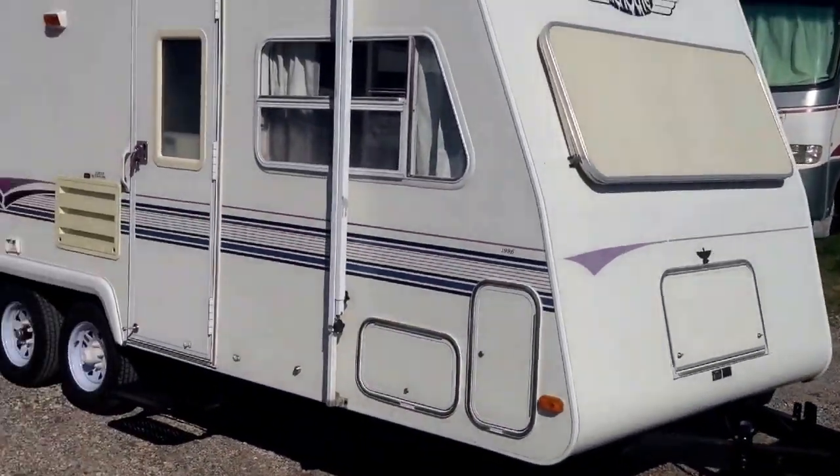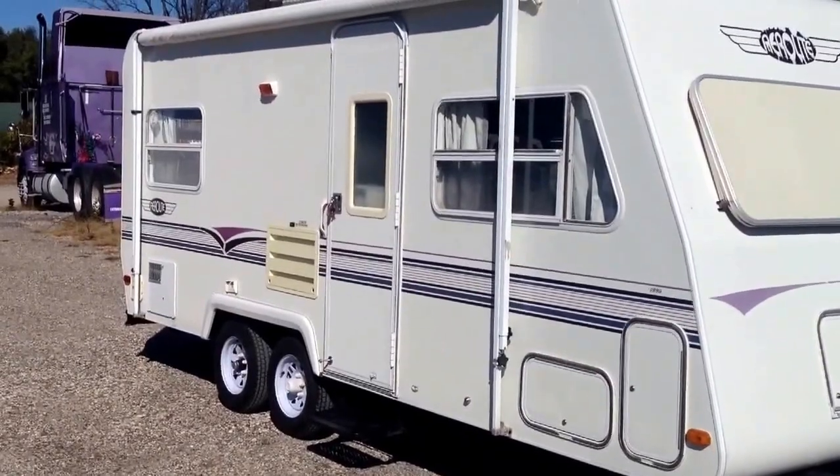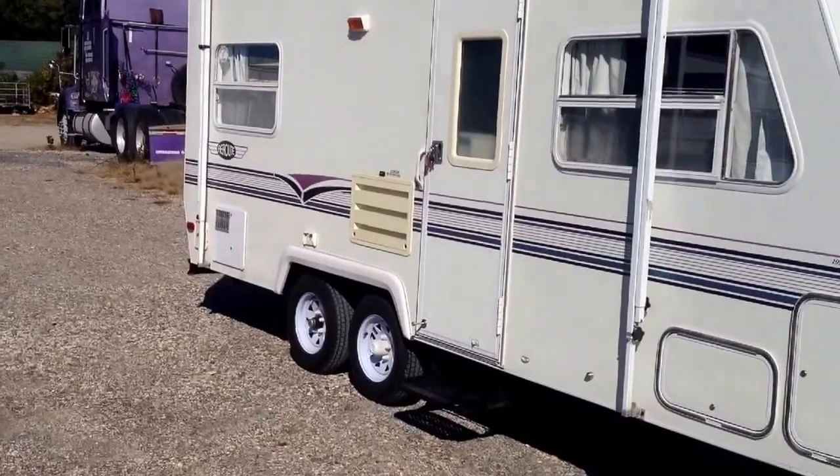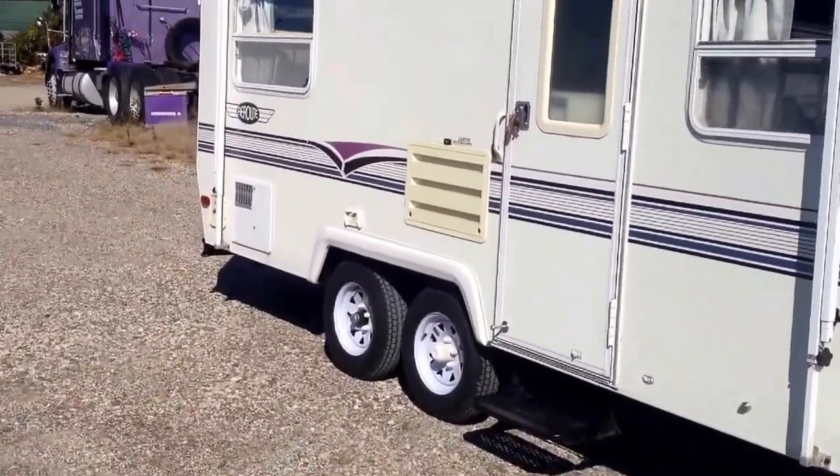This is a 1996 Aerolite. It's fully enclosed — it's not one of those hybrids that pop out. Let's go check out inside.